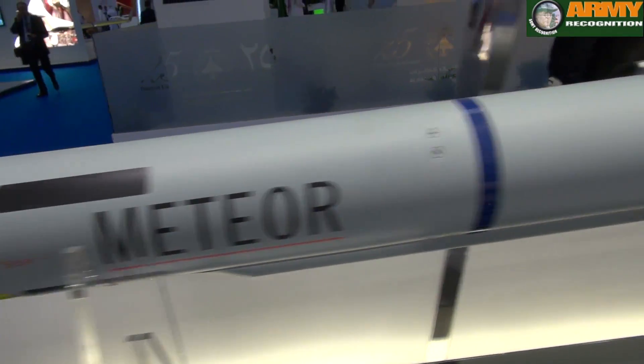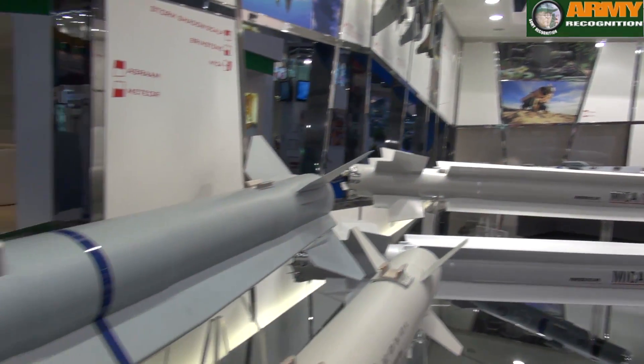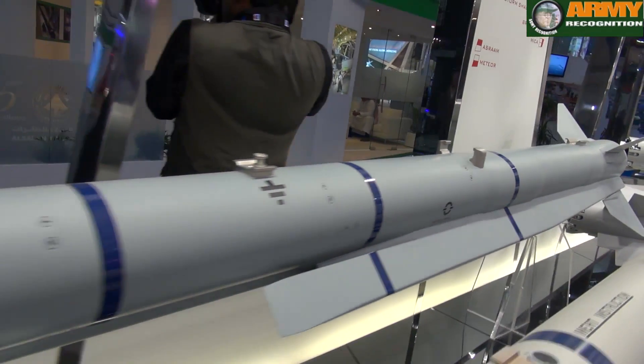It's the next generation of beyond visual range air-to-air missiles. Meteor is a step change compared to AIM-7 to AMRAAM, and this is the step from AMRAAM onto Meteor — a unique capability only in the hands of MBDA at the moment.